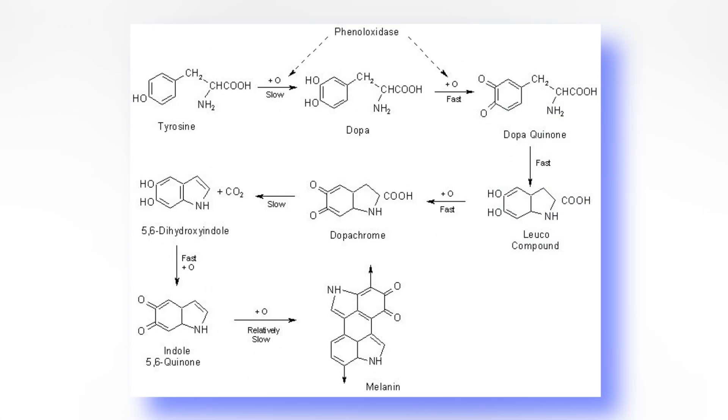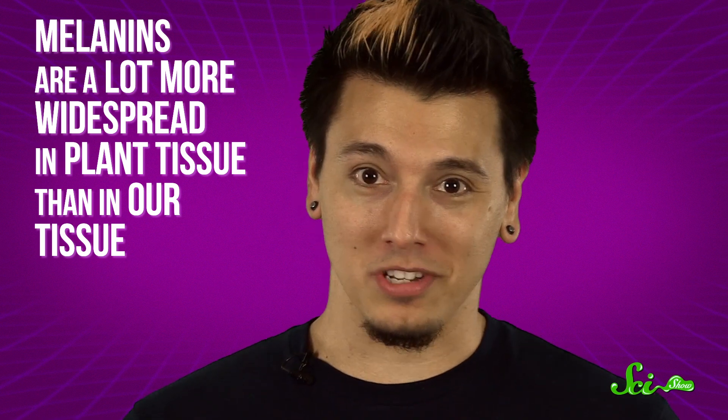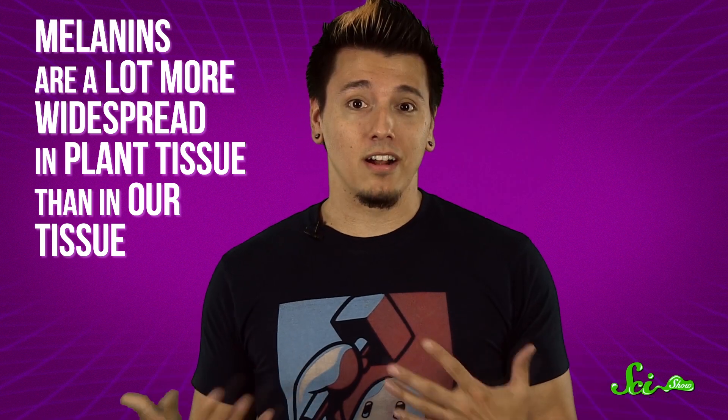The oxidation of phenols kicks off a long and complicated chain reaction that ends in a protein you've probably heard of: melanin. The same pigment that controls your hair and skin color is also produced by fruits and veggies — it's what you're seeing when your apple turns brown. Melanins are actually a lot more widespread in plant tissue than in our own tissue. We can only really produce them in our hair, eyes, and in the bottom layer of our skin, whereas plants have them practically everywhere.